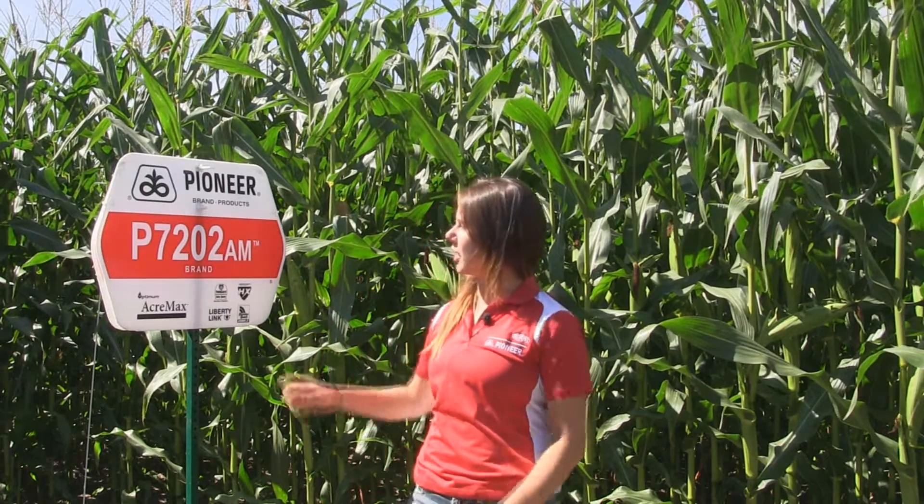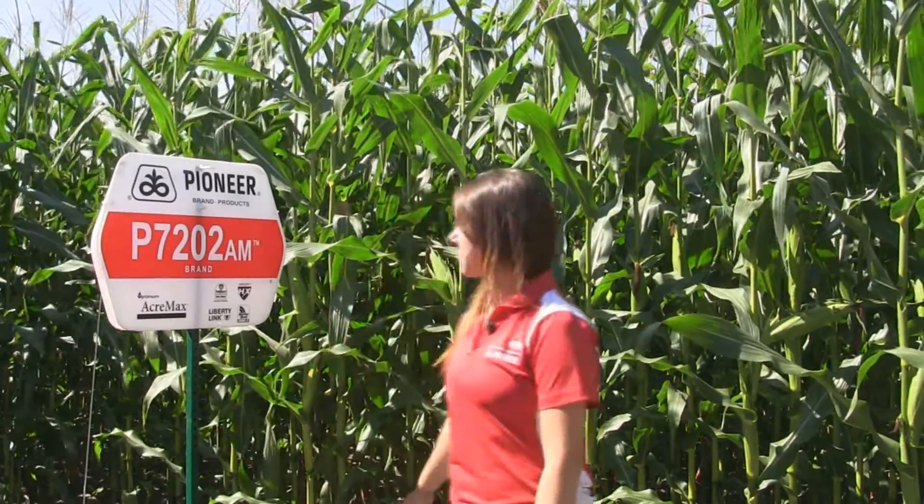Hello everyone, I'm Karis from Mark Cutlet Seeds and today I'm doing some yield estimating. I'm here in a corn plot near Giroux, Manitoba, taking a closer look at our P7202AM. It's an ultra early corn variety that stands very tall and stays true to its characteristic of extra large kernels. In the yield estimate I just did in these rows, I'm projecting 149 bushels per acre with this variety.